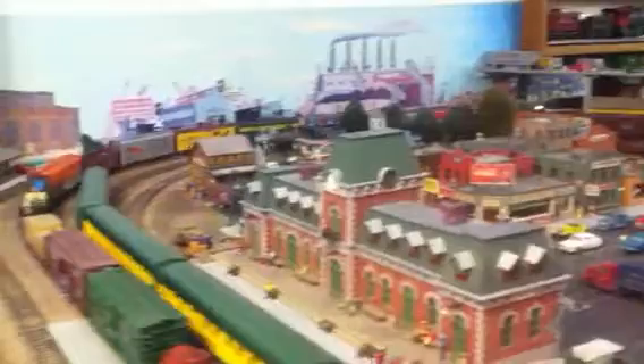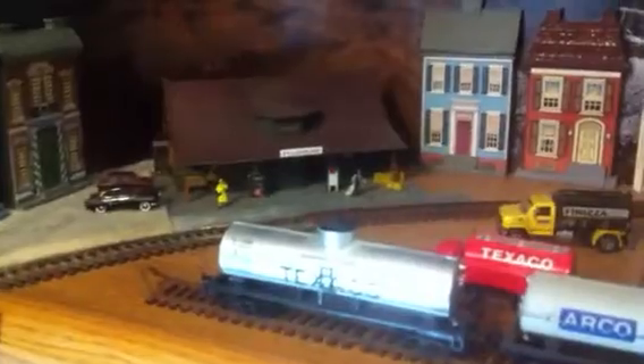I made a couple little changes here. Over here in the corner where the line comes through over to my western yard, I put a little snow scene. This is Flagstaff, Arizona, and I just put a little winter scene right here. Up here these are just a couple of buildings that I have — I didn't have room for them on the layout, so I'm just displaying them on the shelf.